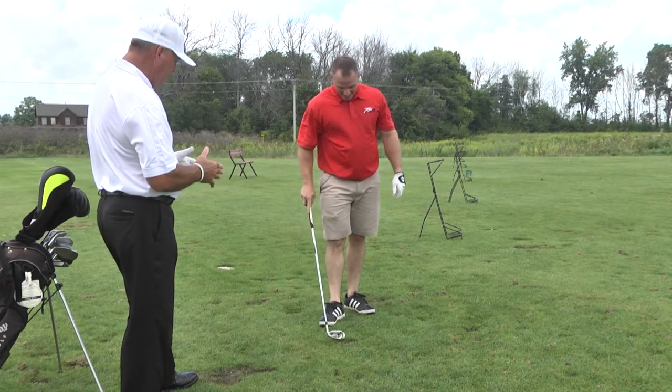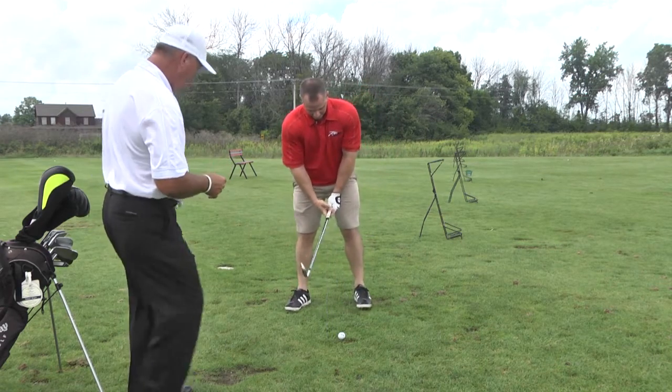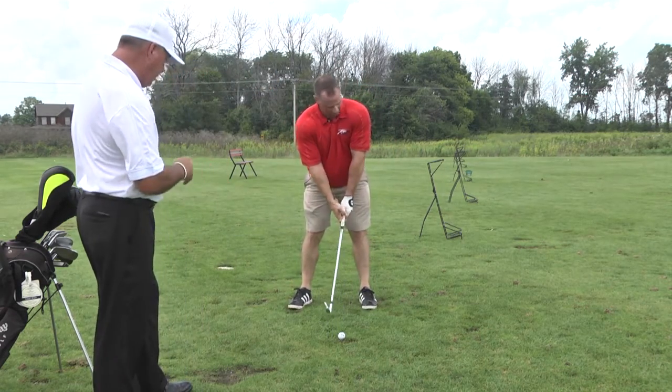It was a little bit back in your stance, so we're going to move it off the center a little bit. Okay, that looks better. A little bit more towards the middle there, Rob.